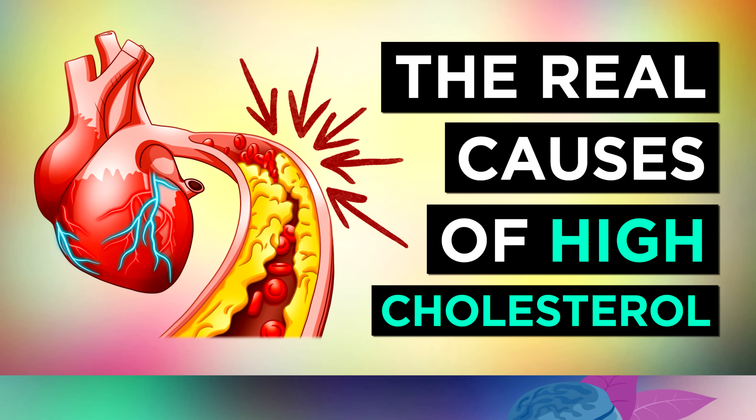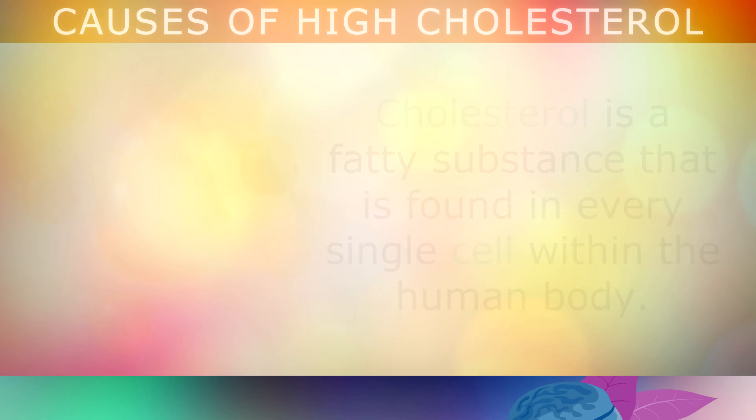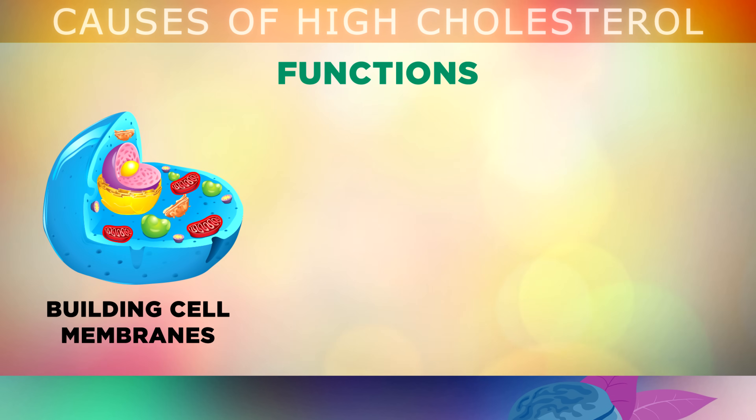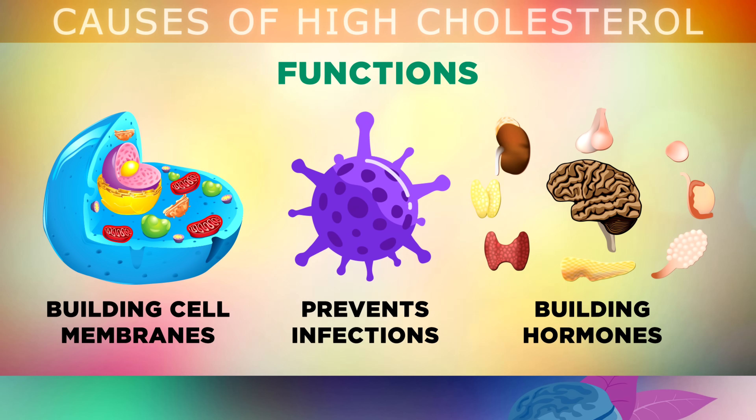Cholesterol is a fatty substance found in every single cell within the human body. It's a very important building block for the membranes around your cells, as it helps to protect their structure and keep them stable. It also builds lipid rafts in your cells which can help to protect them against getting infected by invaders like viruses or bacteria. Cholesterol is vital for building steroid hormones like testosterone, cortisol and estrogen, and also building Vitamin D through your skin.